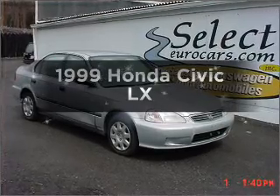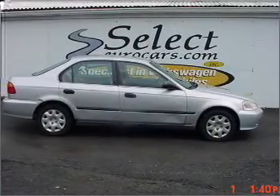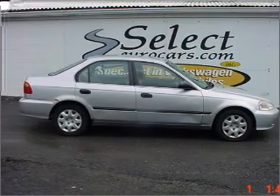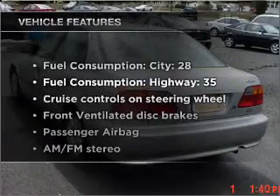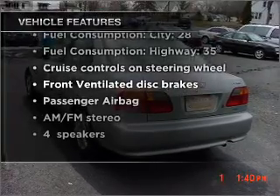Everything you need under one roof with this great vehicle. With an efficient four-cylinder engine that responds smoothly to its automatic transmission. And with these notable features, you won't want to miss out on the opportunity to own this amazing vehicle.